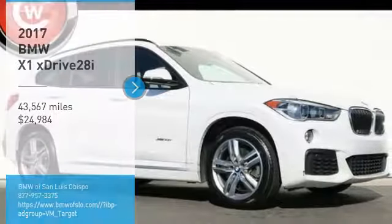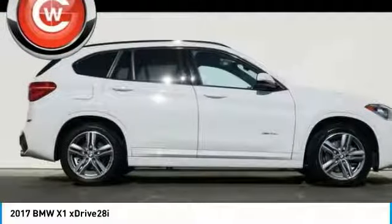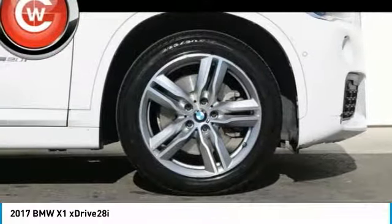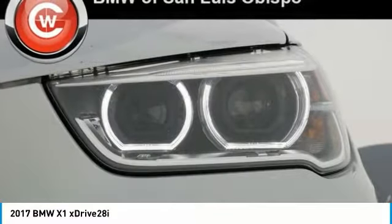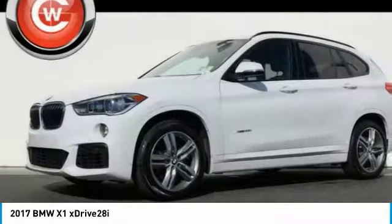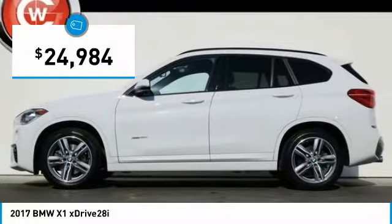Come test drive the 2017 X1. Based on the BMW 3 Series, the X1 is a compact crossover SUV. Slightly smaller than the X3, the X1 gives you all the refinements, power, and style of other BMWs in a slightly smaller, sporty, and easy-to-navigate option, and is priced below $25,000.